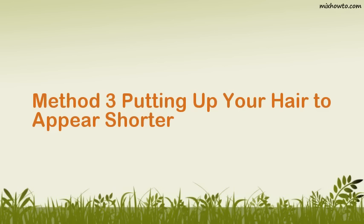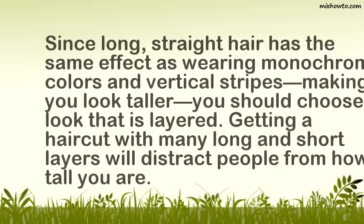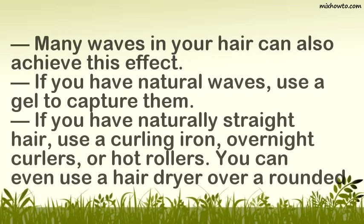Method 3: Putting up your hair to appear shorter. Step 1: Choose a layered look. Since long, straight hair has the same effect as wearing monochromatic colors and vertical stripes — making you look taller — you should choose a look that is layered. Getting a haircut with many long and short layers will distract people from how tall you are. Many waves in your hair can also achieve this effect. If you have natural waves, use a gel to capture them. If you have naturally straight hair, use a curling iron, overnight curlers, or hot rollers. You can even use a hair dryer over a rounded brush to create waves.